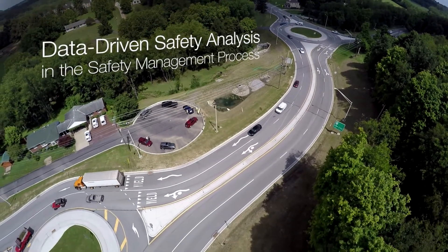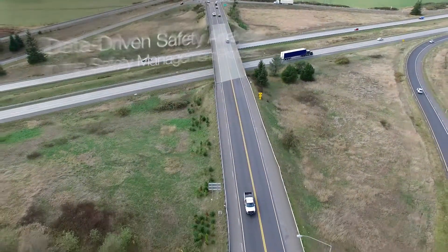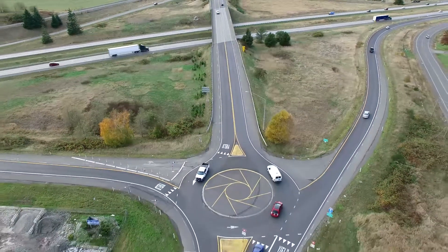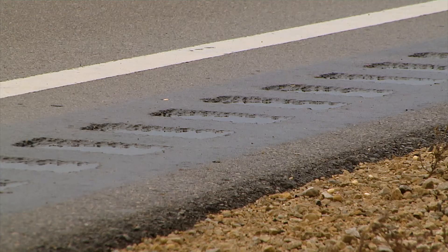Transportation agencies are using a new approach to analyze safety investments. It helps them find and treat the best locations for improvement to make the roads safer. One of the challenges we've had, and I think even what the residents that we serve have been asking for, is: can we be more practical? Can we do something before something happens?